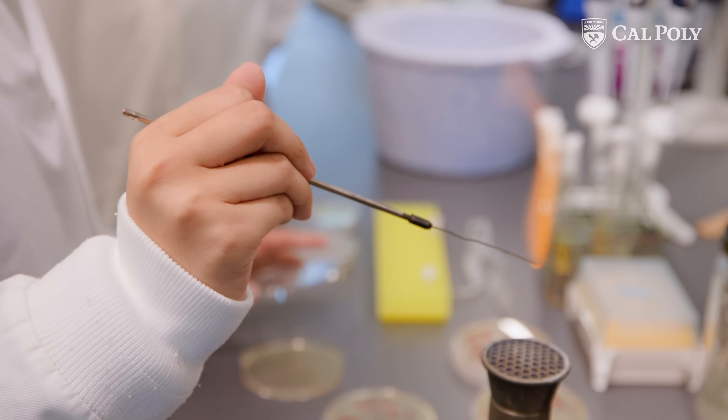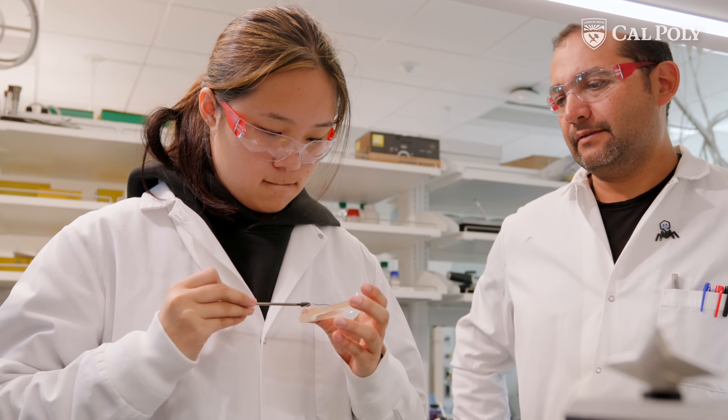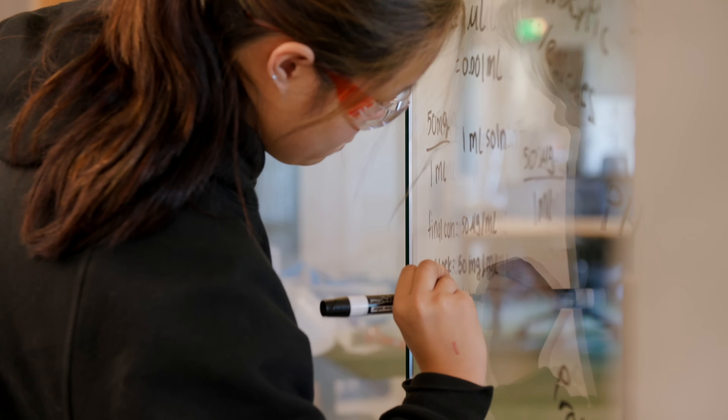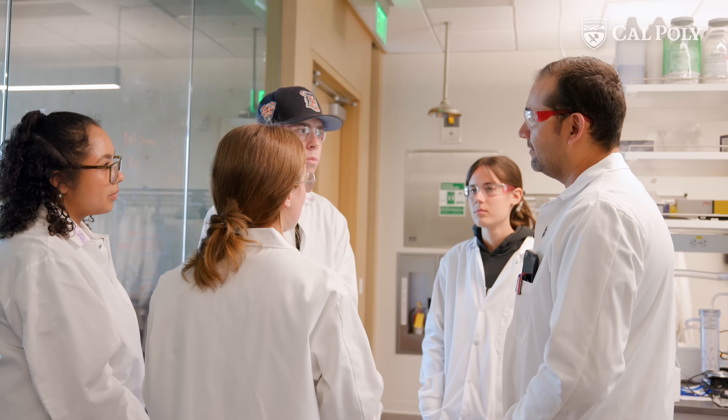The Frost Center really represents this renaissance that Cal Poly is having. There's this tremendous focus — you can just feel this swell that research is important. Our students need to participate in that, and that's going to be the key to their success.